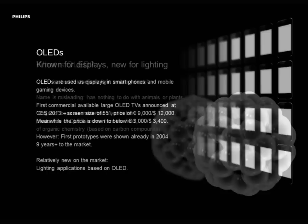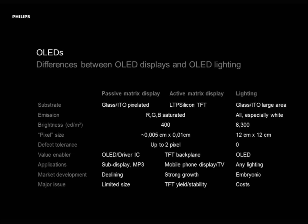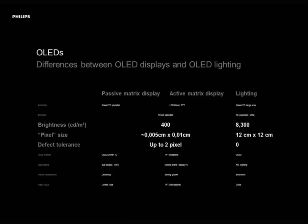Many of you have probably heard about OLEDs for the first time in connection with displays. We are relatively new for lighting. It took more than nine years to get the first OLED TV prototypes to market, but we were actually faster — first shown in 2008, and already in 2008 we were able to ship the first OLEDs for lighting to the market. There are several differences between OLED lighting and OLED displays. The most important one is brightness: we are already now 21 times brighter than any display out there.